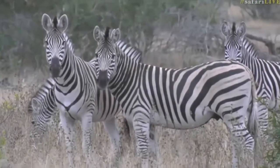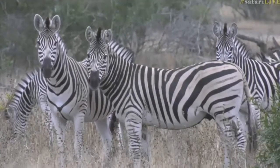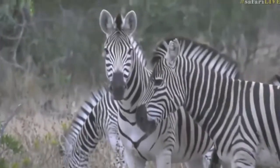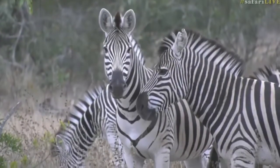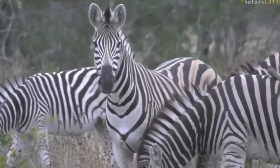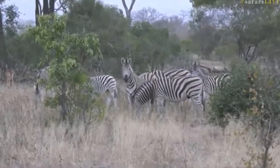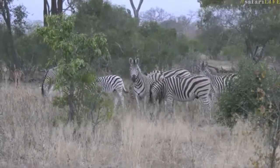Lucky that we have all these pretty zebras looking at us. I love it when they stand next to each other and behind each other, so that you cannot really tell who's who and who starts where and who ends where. Very curious, and luckily in a nice open space so that we can enjoy their presence, and even a little oxpecker on top of the zebra now.